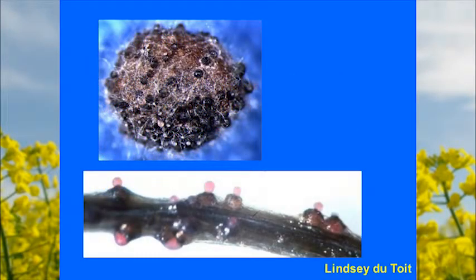The fungus produces fruiting bodies — essentially little containers that mature and produce a drop composed of millions and millions of spores. When a raindrop or irrigation hits that drop, it splashes around and spreads the disease further in the canopy. It can very quickly produce generation after generation and spread within the canopy, kind of like a rust.